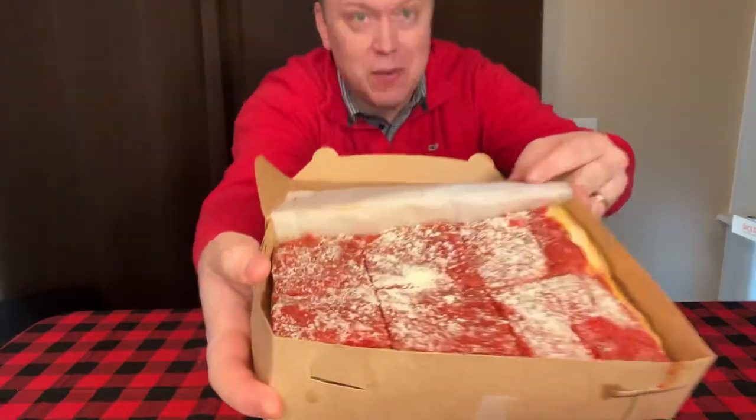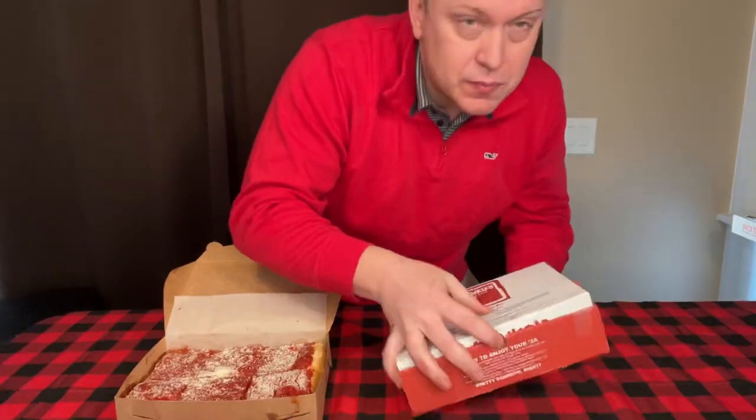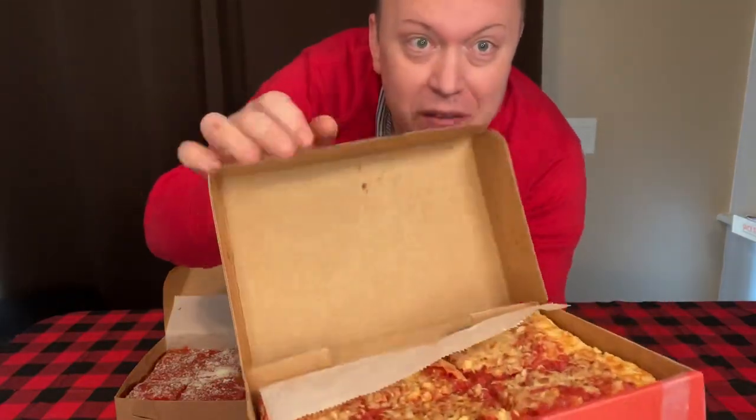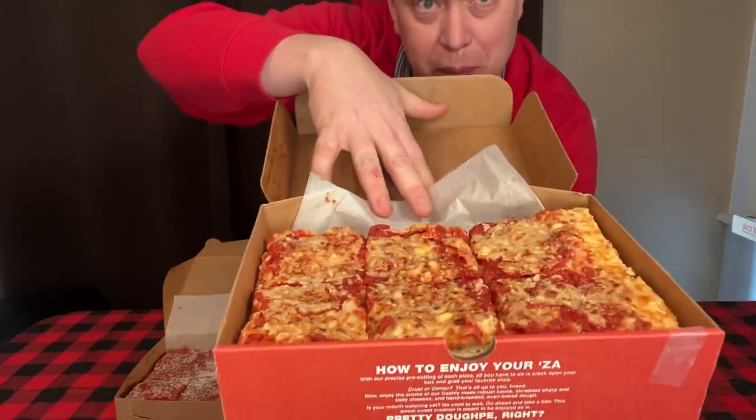This one is called Deli-Style Pizza, and we have the Philly tomato pie sort of style, and then we have the Hazleton sort of cheese pie style. Let's get into it. So first we have the tomato pie over here with just a little bit of Romano cheese on top. Smells unbelievable. And then we have the more classic Hazleton sort of cheese topped pie.